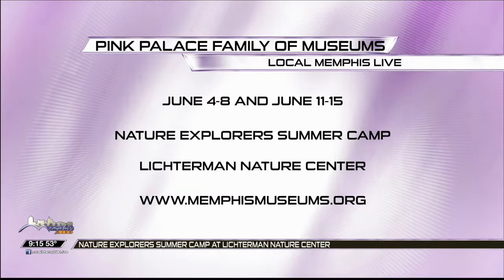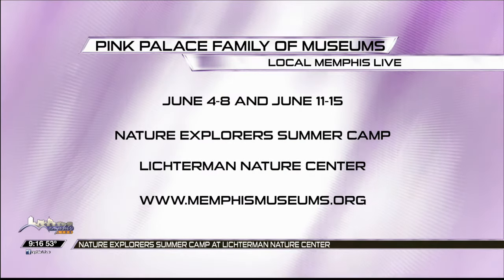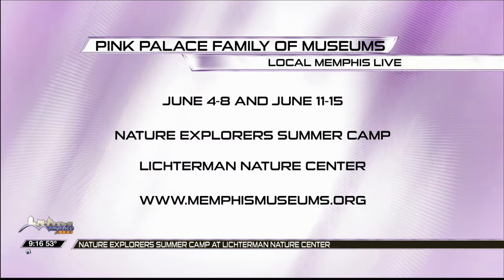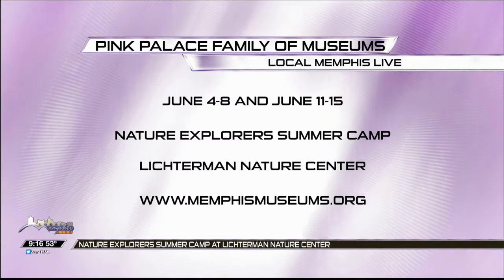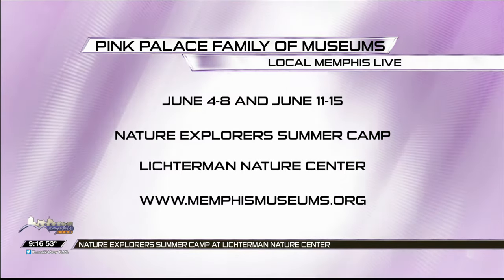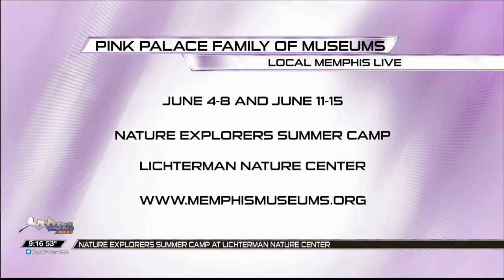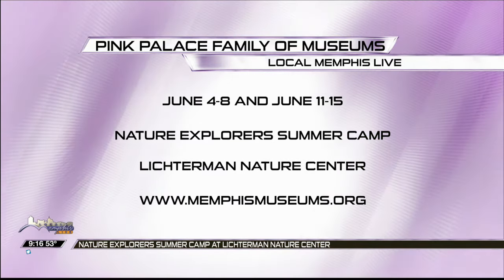What time? My pre-K camp goes from 9 to 12, for ages 1 to 4, May 21st through 25th. I also have Nature Explorers Summer Camp for my 6 to 12-year-olds, which is two weeks — June 4th through 8th and June 11th through 15th — so you can pick which one works for you. Spots are still available. Give us a call at 636-2221 and we can take care of you.